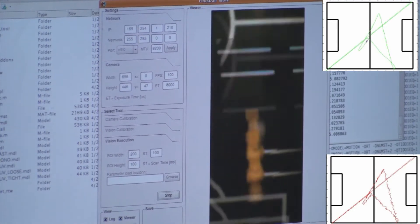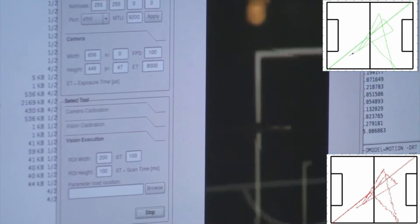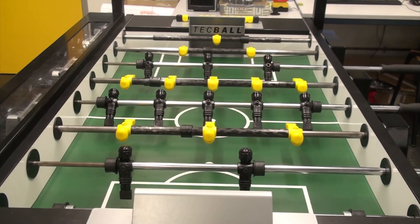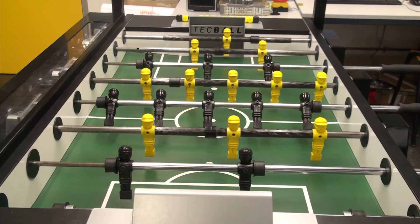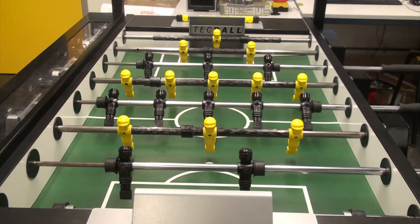With this heading, the computer can calculate exactly where the ball will move to. This information can then be used to move the robotically controlled puppets towards this point where they can then intercept the ball and kick it back towards the human goal.